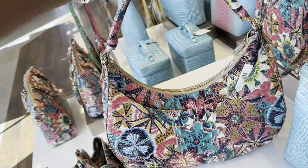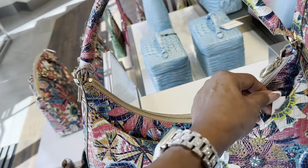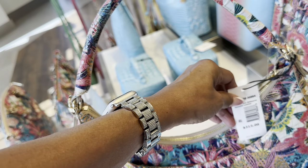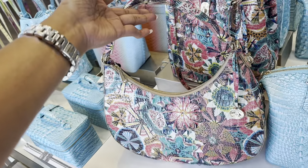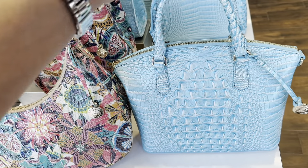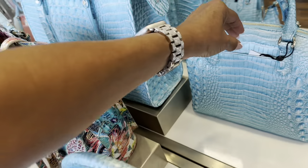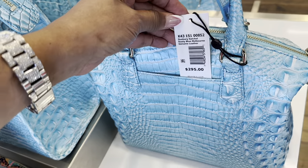Let me tell you the price for it — $315. Oh look at the blue! This is a Daxberry. Nice, nice, nice — beautiful. I'll show the price since it's peeking out — $295.